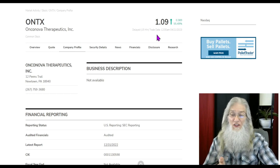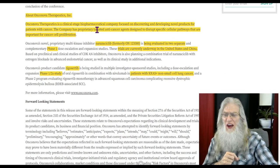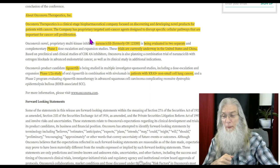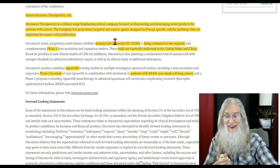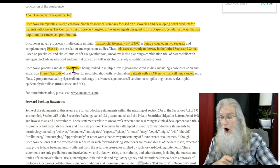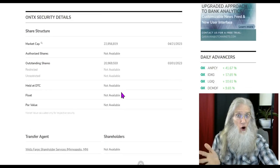She finished at a dollar nine on Friday with almost 55 and a half percent gains. This is a penny stock on the NASDAQ. They're a clinical-stage biopharmaceutical company focused on discovering and developing novel products for patients with cancer. The company has proprietary targeted anti-cancer agents designed to disrupt specific cellular pathways that are important for cancer cell proliferation. They've got two drugs in trials right now — one being evaluated in two separate Phase 1 trials, one in the US and one in China.